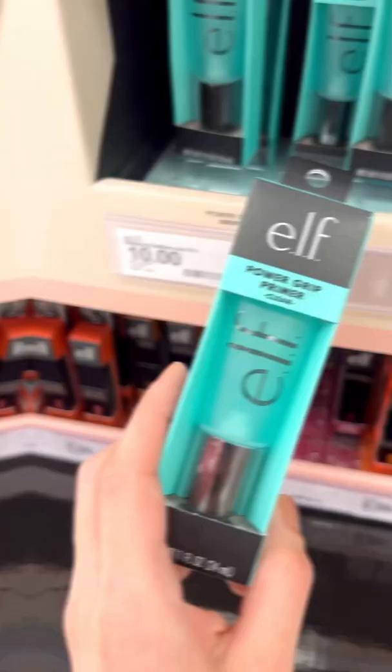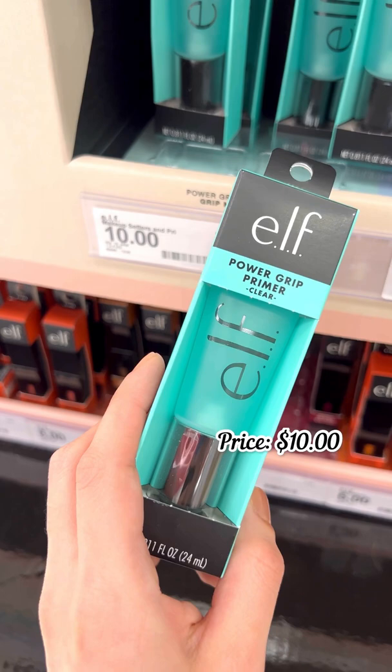If you need a new primer, the e.l.f. Power Grip Primer is a must. It works with so many different foundations, and it's gripping and makes your makeup last all day.